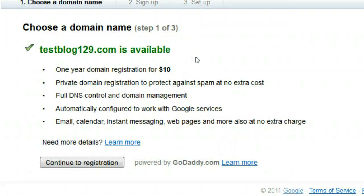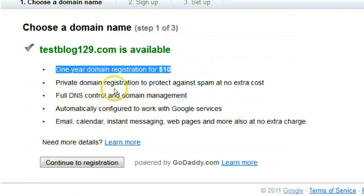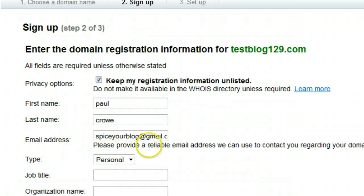It tells me testblog129 is available. If it wasn't available it would give me a few options of similar domain names, or I could search for something totally different. We can see here one year's domain registration is ten dollars. All we do is click Continue to Registration, and on this page you need to fill out your details — name, address, and so on. This is the Google Apps part and the way your domain name is set up is through Google Apps, and you pay through Google Checkout, so it's all within your Google account.